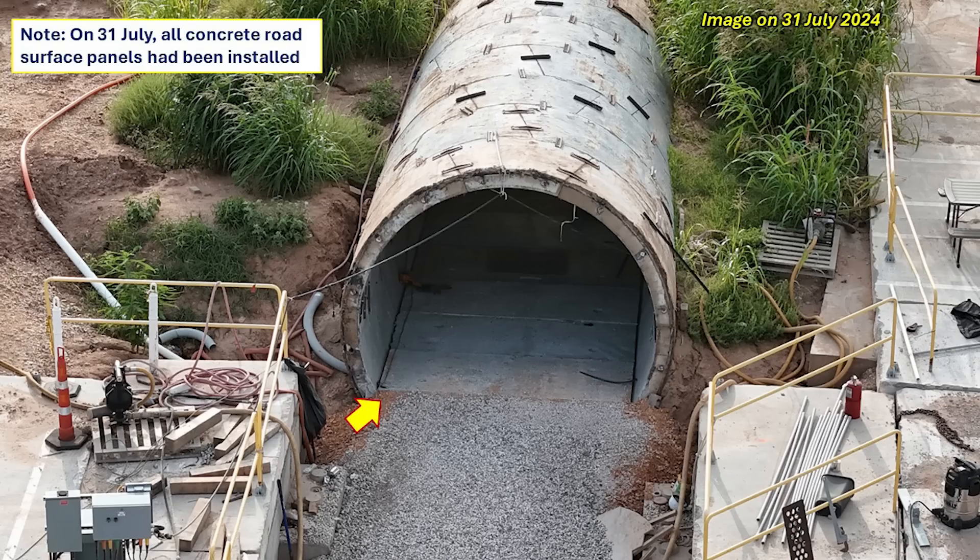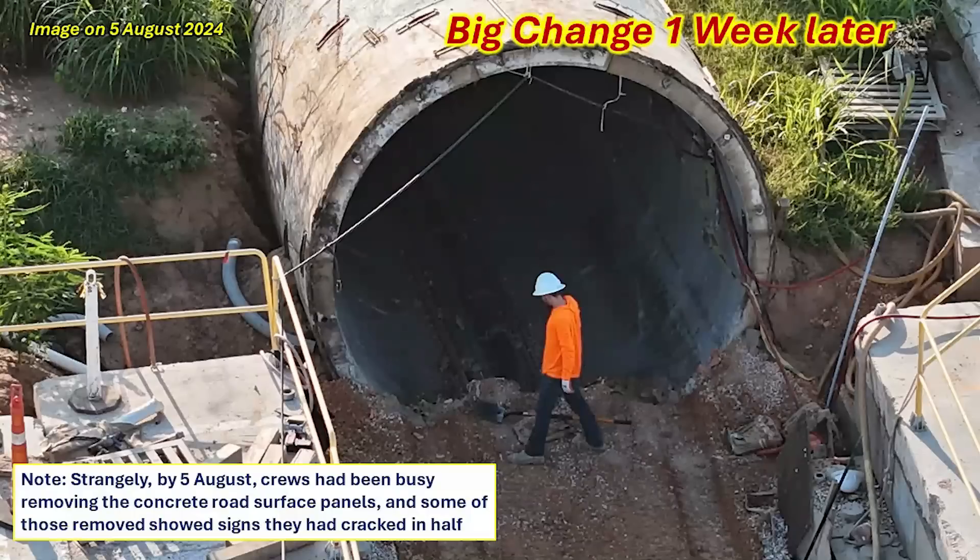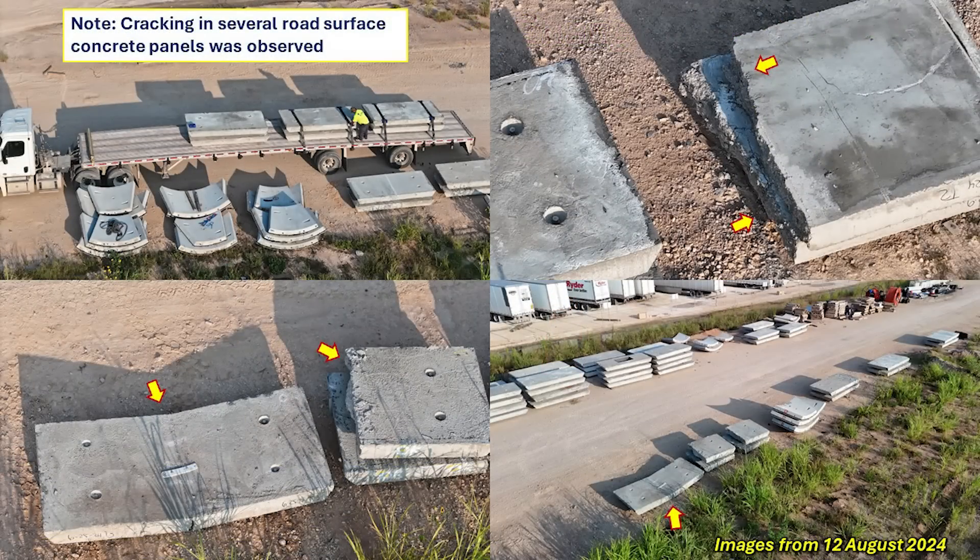This is a great look into the tunnel showing those road surface panels extending all the way through to the south extension — things were looking really great, and I was pretty excited because it was close to the predicted July operational date, although probably a little delayed. However, that changed dramatically not even a week later. By August 5th, crews had been busy removing those concrete road surface panels, and as they were coming out of the tunnel, many of them were cracked and showed signs of distress or inability to support the weight and loading inside the tunnel.